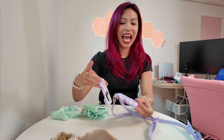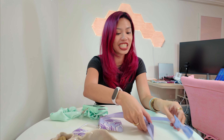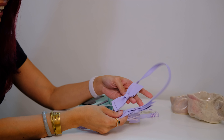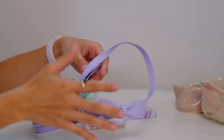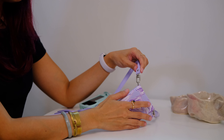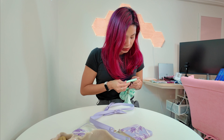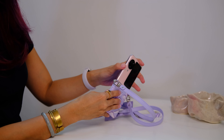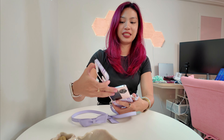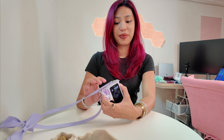Next up is this absolutely adorable case. Look at how nice that is — the detail on this, these little bows. And it's pretty long, so it's like a long sling bag. If you don't want the strap, you can just remove them. I love these. It matches my pink phone so perfectly.